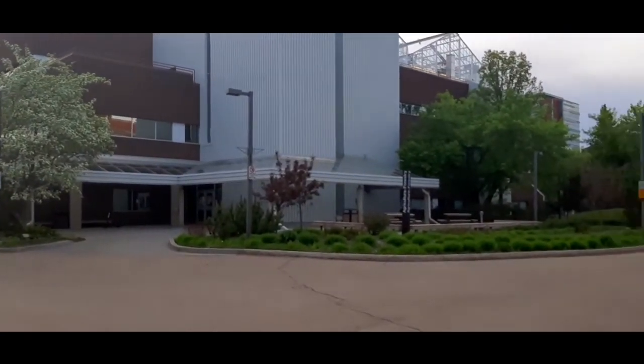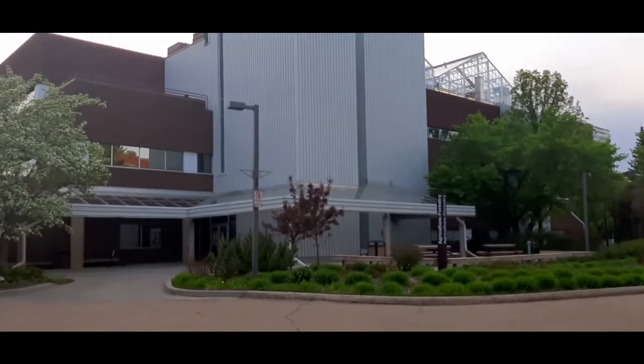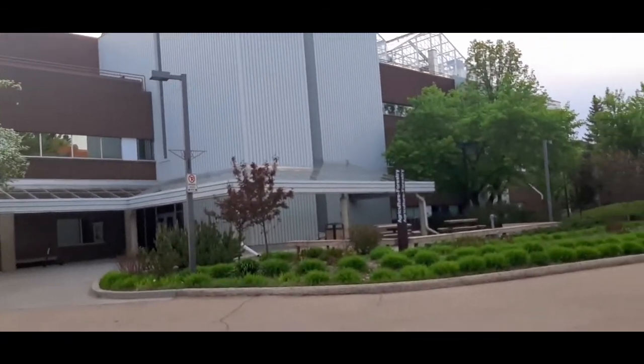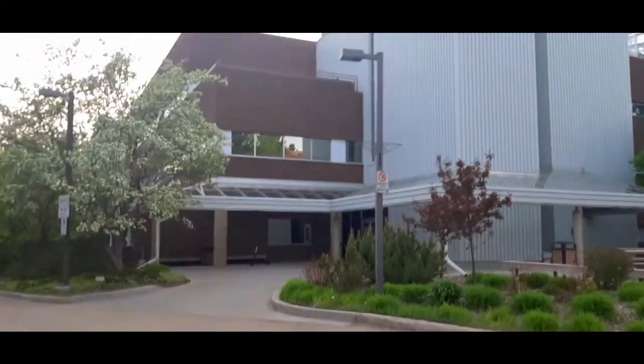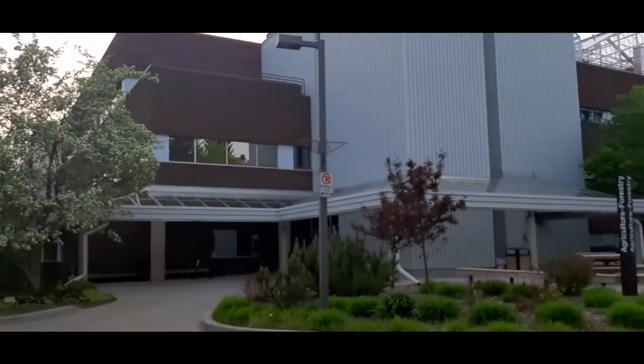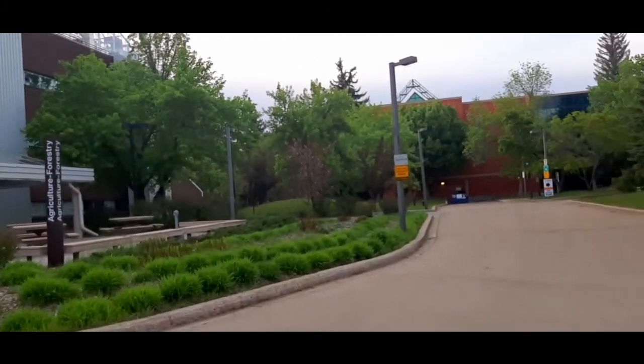This is the Department of AFNS — Agricultural, Food and Nutritional Science. This is actually my department, but my lab is not here. My lab is in the other building, the Lekashing building.